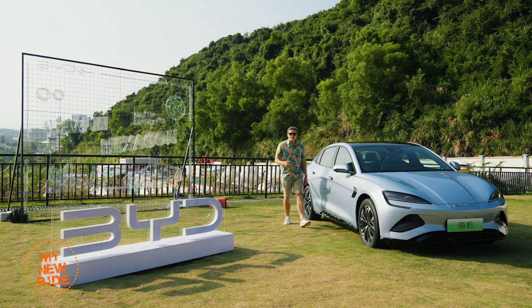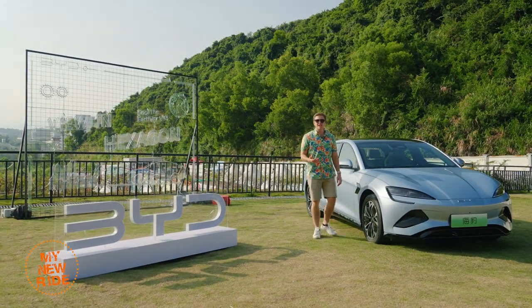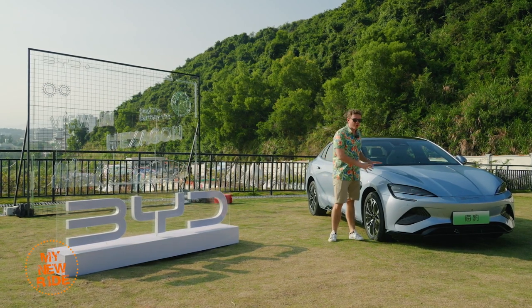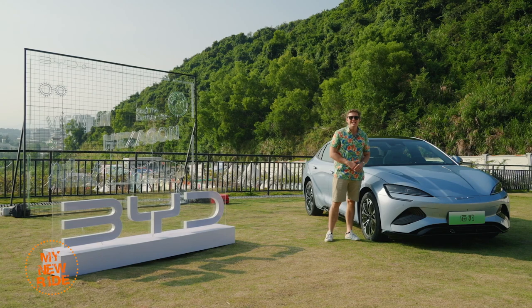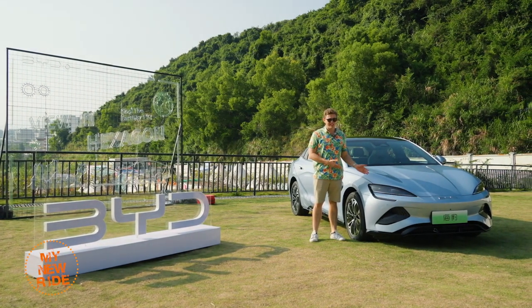The BYD Seal will be available for sale in countries like Australia as well as regions like Southeast Asia and Europe, though exactly when I couldn't really tell you. What I do know is that this was a very important car for BYD — it needed to be good, it had to be good — and the good news is it really is.